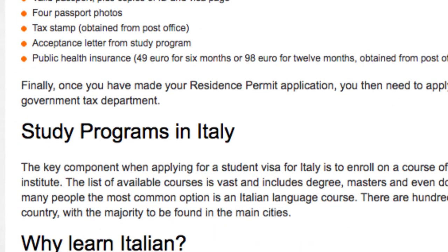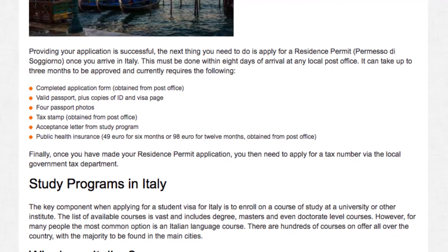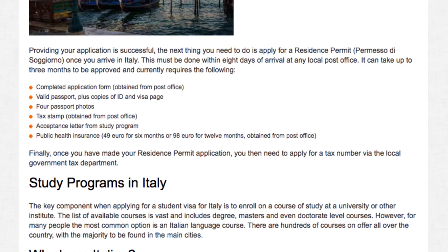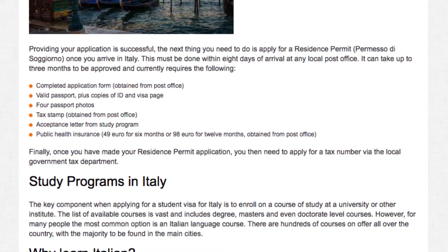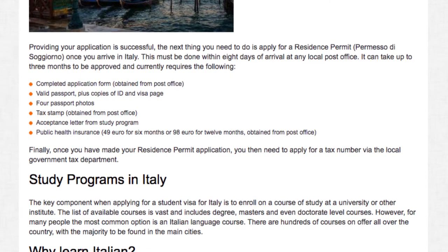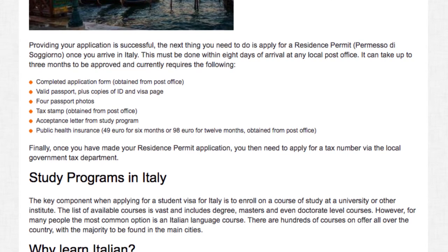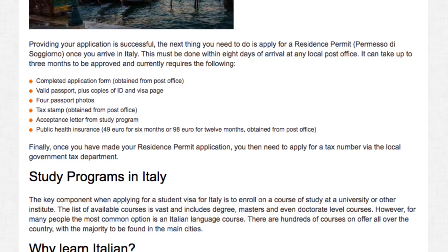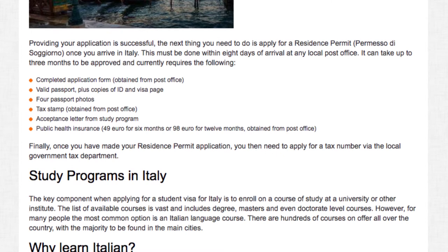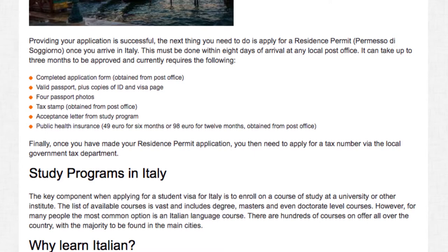Study programs in Italy: the key component when applying for a student visa for Italy is to enroll on a course of study at a university or other institute. The list of available courses is vast and includes degree and even doctorate level courses. However, for many people the most common option is an Italian language course. There are hundreds of courses on offer all over the country, with the majority to be found in the main cities.